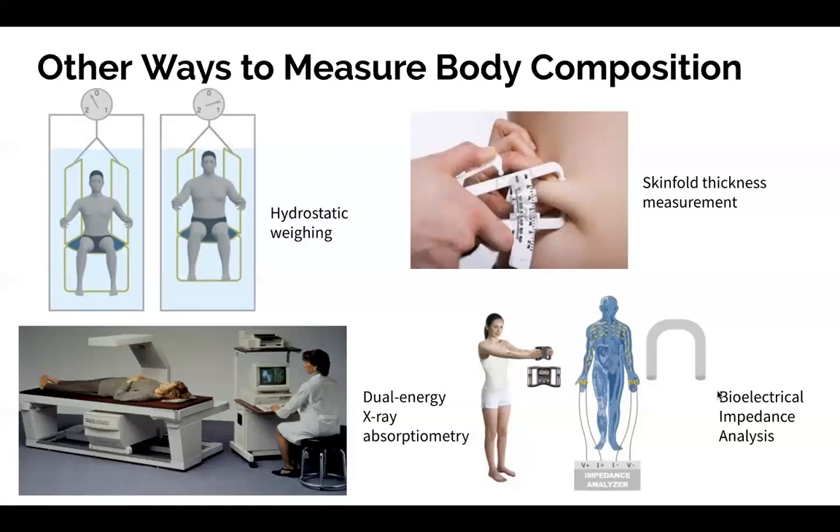When it comes to these four measurements, the DEXA scan is the most accurate. However, with accuracy comes expense. DEXA scans are available in hospital settings and university settings. The DEXA scan is the gold standard when it comes to measuring body composition, but it is the most expensive.